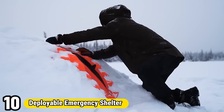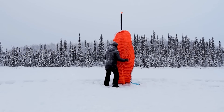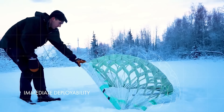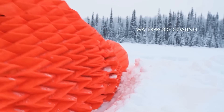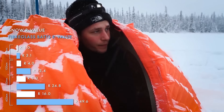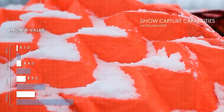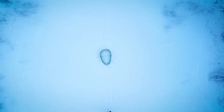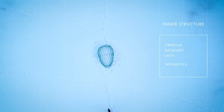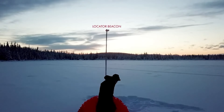Number 10: Deployable Emergency Shelter. The deployable emergency shelter is a critical asset in disaster relief efforts, providing rapid and reliable shelter for those affected by emergencies. Designed for quick deployment and durability, this shelter system offers protection from the elements in a variety of conditions. Its modular design allows for easy transportation and assembly, making it ideal for use in remote or hard-to-reach areas. Equipped with essential features such as weather-resistant materials, ventilation options, and insulation, the deployable emergency shelter ensures the safety and comfort of its occupants during challenging times. Whether responding to natural disasters or humanitarian crises, this shelter provides a crucial lifeline for those in need.